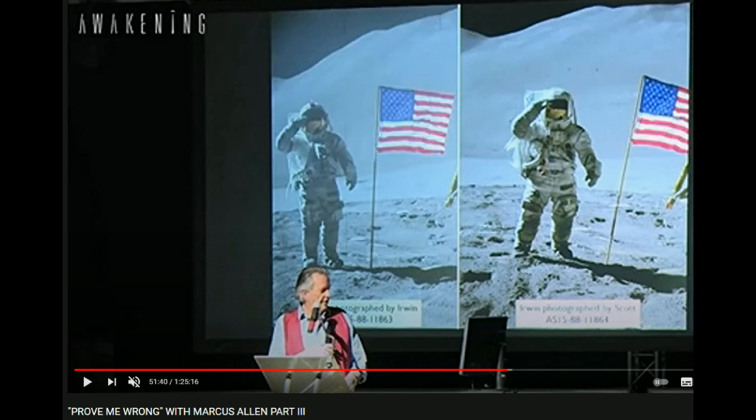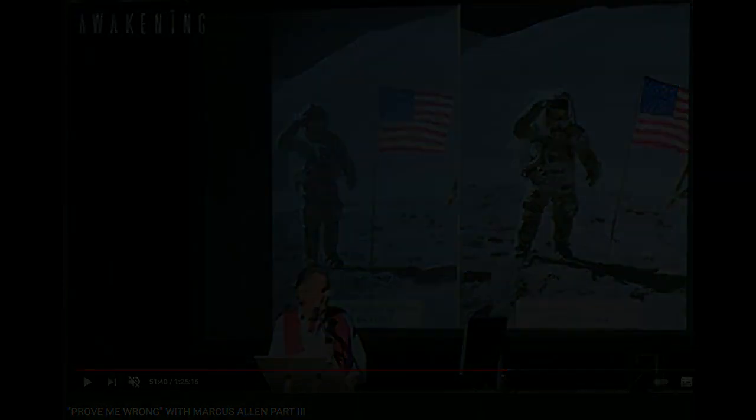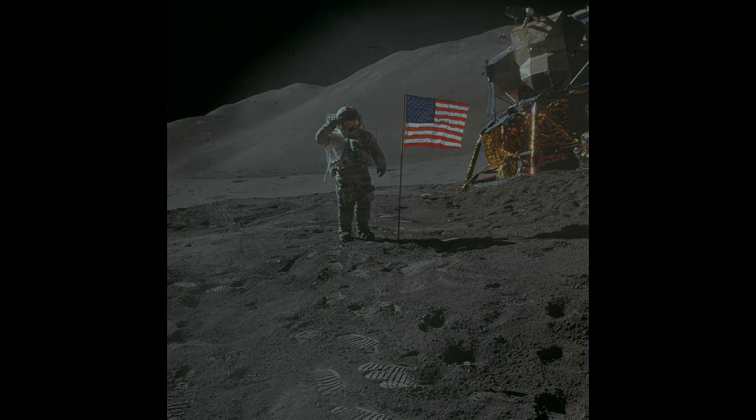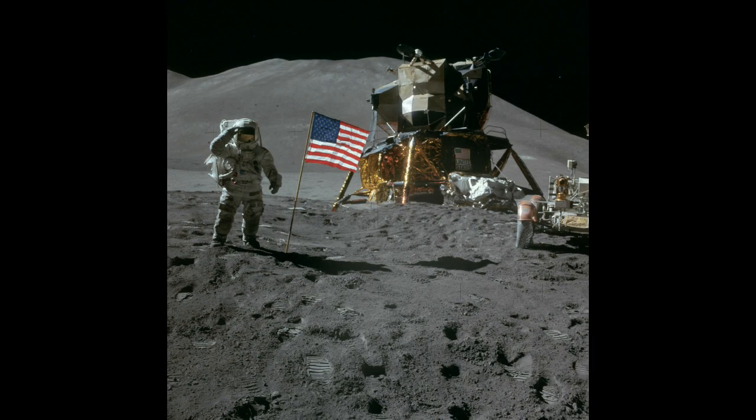AS15-88-11863 and AS15-88-11864. In Jim Irwin's photo of Dave Scott, we have Dave and the flag slightly above center frame, the lunar module cut off by the edge of the frame, and the lunar rover is out of the frame altogether.